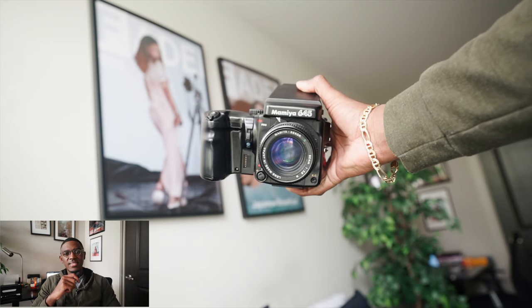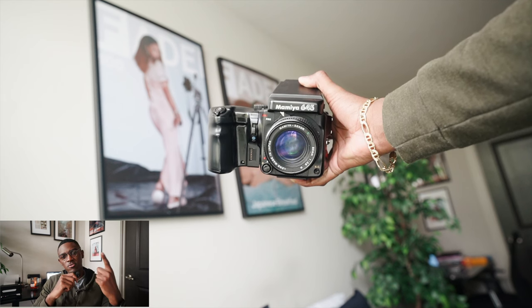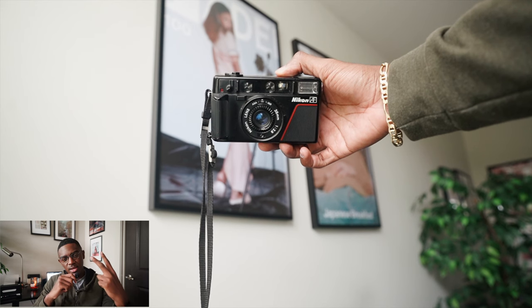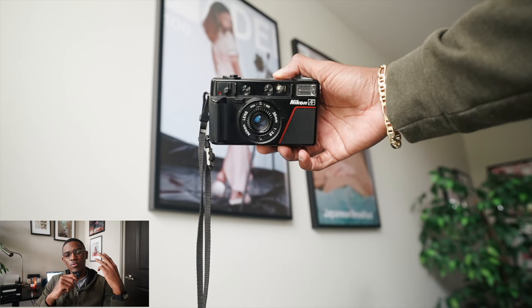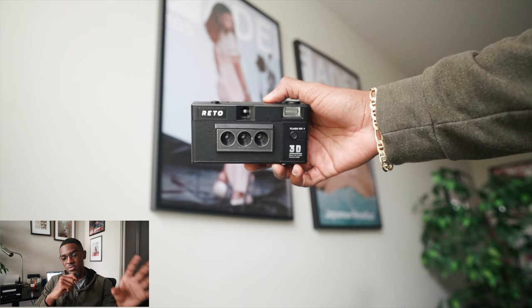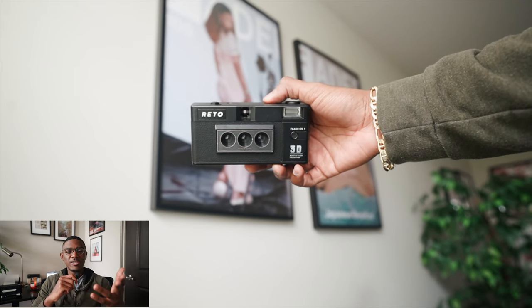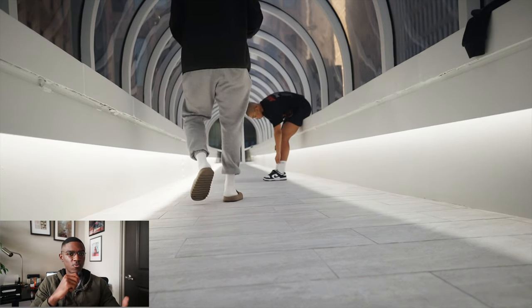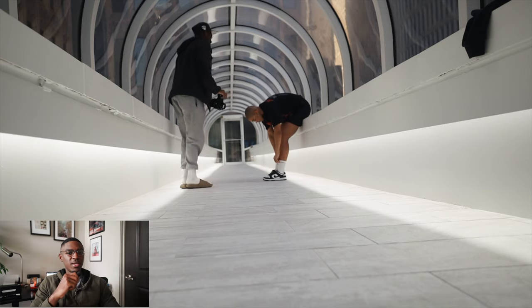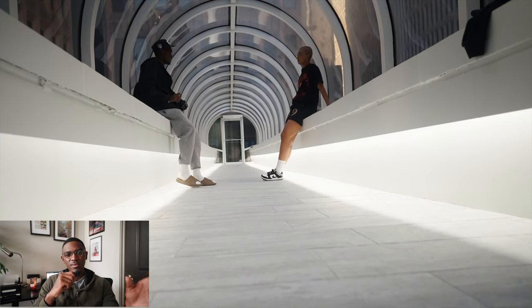For this shoot I decided to stick with three primary cameras: I used my Mamiya 645, my Nikon L35AF, and my Rito 3D camera, which was the first time I'd used a camera like that. I'm super excited to show you guys what some of those shots looked like and how they came out.